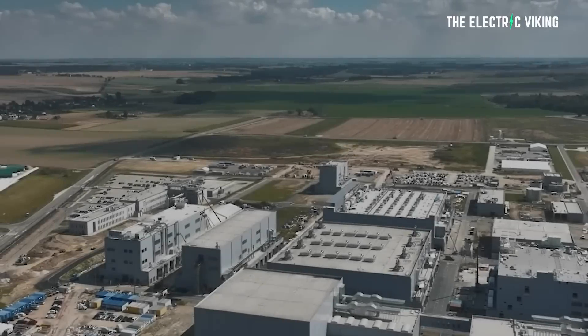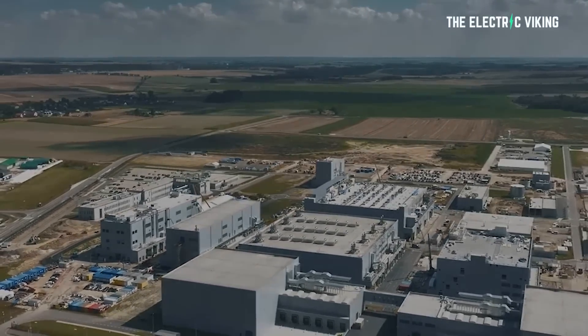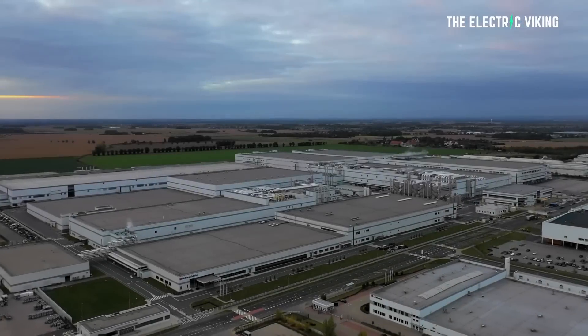There are some pretty insane battery plants being built around the world — massive gigafactories just beyond the scope and size that the human mind can really imagine. But the biggest gigafactory in the world actually started being built recently, and it is frankly insane. It makes the current biggest factory in the world look like a shoebox.